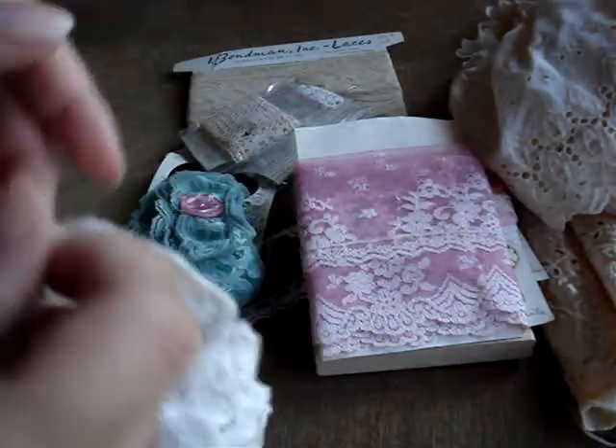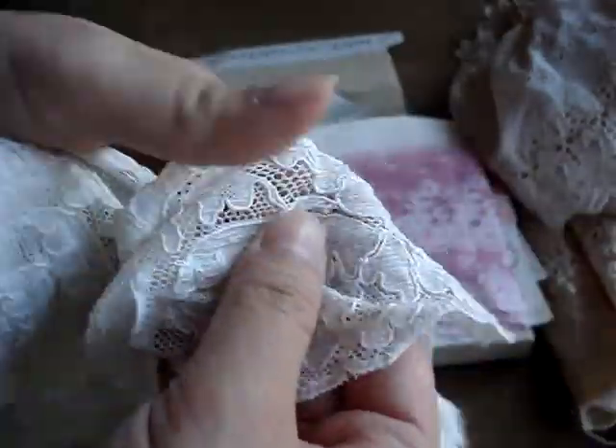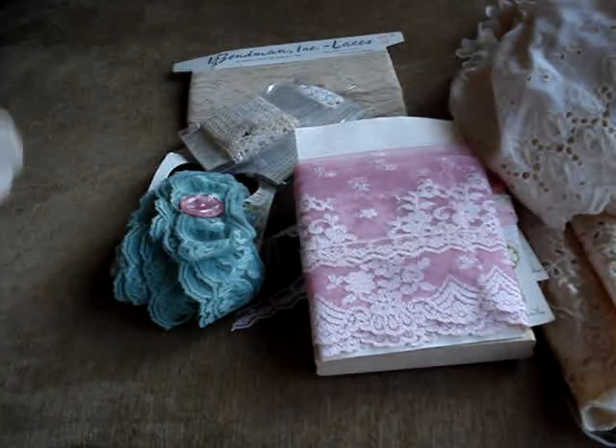I don't know if this is the right side — I don't know which side is the right side. I think it might be this side. It looks like this. Very pretty.